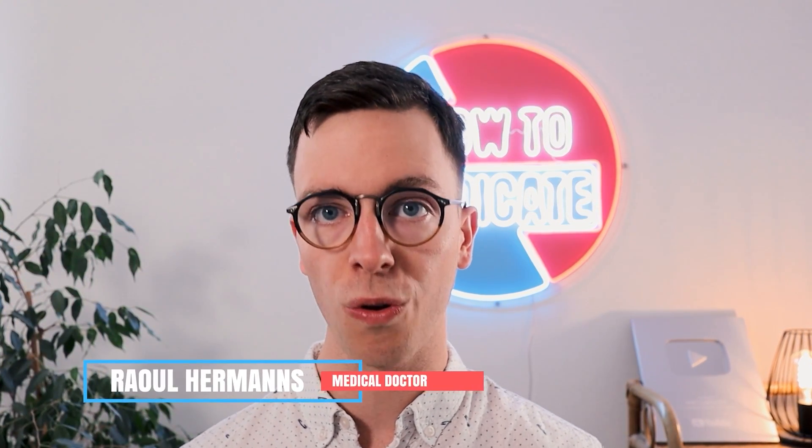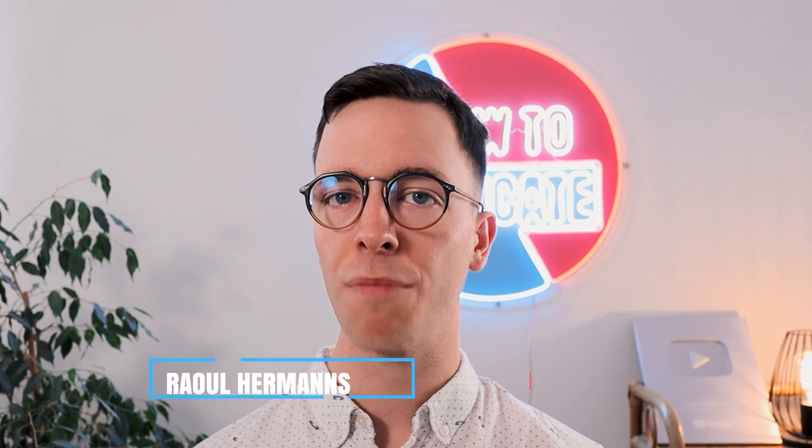For those of you I'm meeting for the first time, my name is Raoul. I'm a medical doctor from the Netherlands and it's my mission to medically educate you, my viewer, because educated people make healthier decisions. So let's get started.